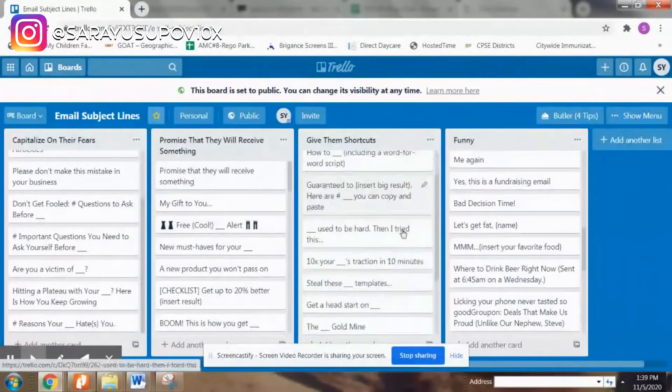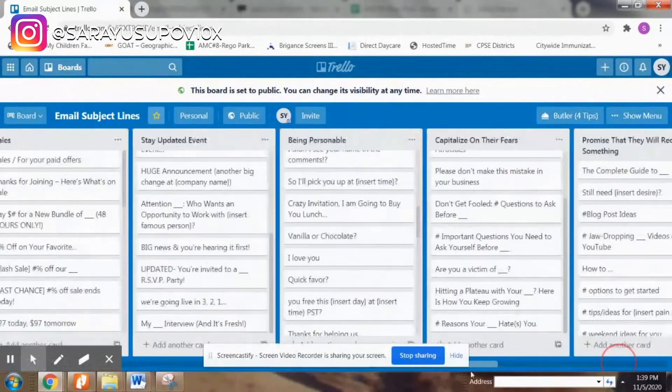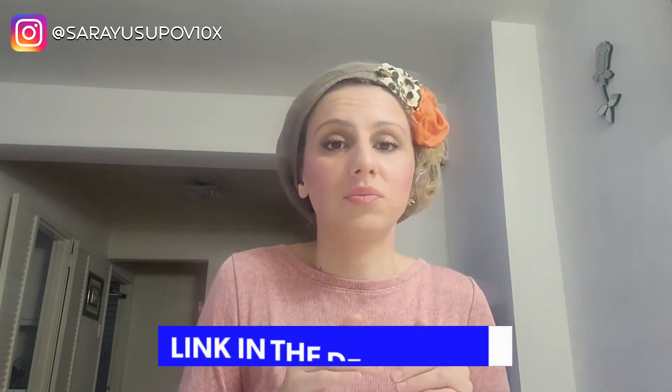If you're considering selling via email, I have email subject lines available for you to download and use — whether it's for holidays, first-time customers, returning customers, prospects, discounts, or any kind of sales campaign. These subject lines will help improve your open rates. The link will be in the description below.